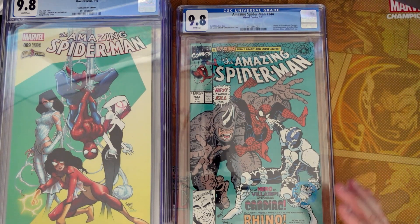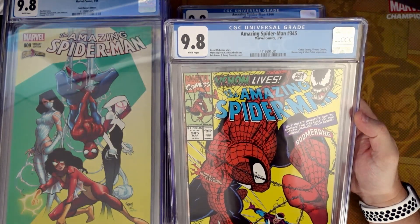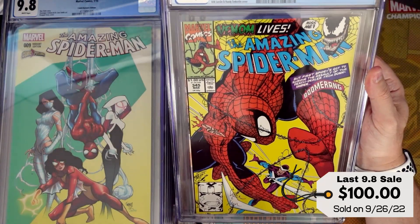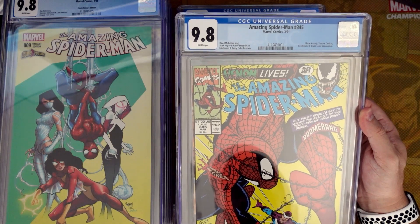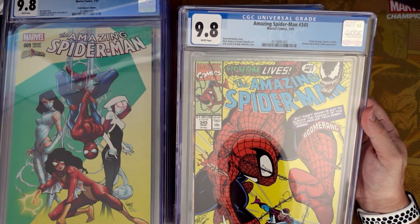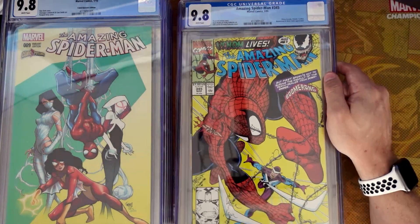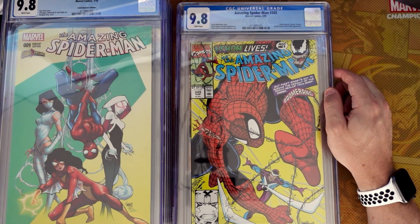And last one — we got another ASM from 1991. This is 345. So this is 344, this is 345, and a nice high grade. Just a nice ASM — nothing real crucial about this book, but whenever you can get a nice condition 1990s ASM book, submit it. People are really trying to collect this run, even if you're getting fillers like this. I think it's still worthwhile.